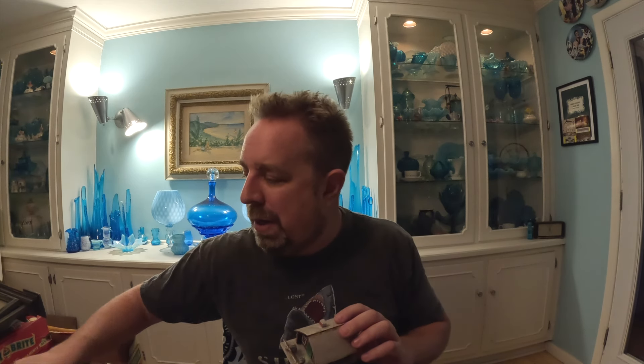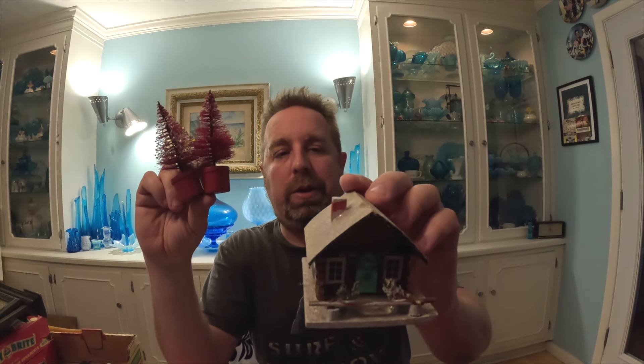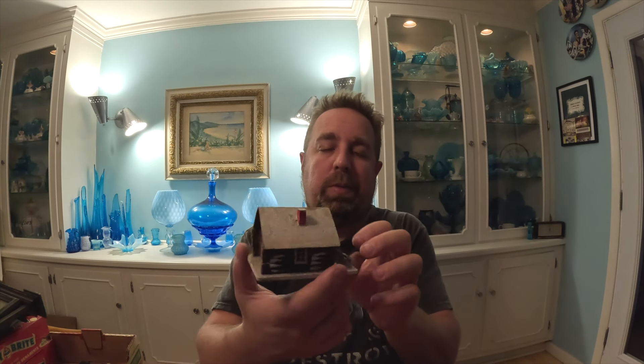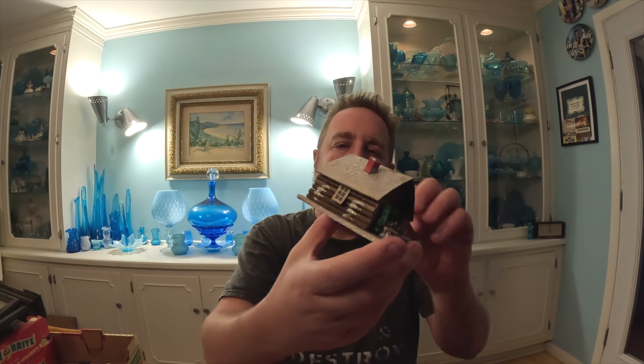I did pick up the two little pink bottle brush trees and this little log cabin. The trees are going to stay with me for my collection, because I love the reddish pink color. This little cabin is very cute — it's wood, it's not like paper mache or cardboard. So that one I might sell. It's got a little stress crack right there, but it's adorable, so we'll put that up.